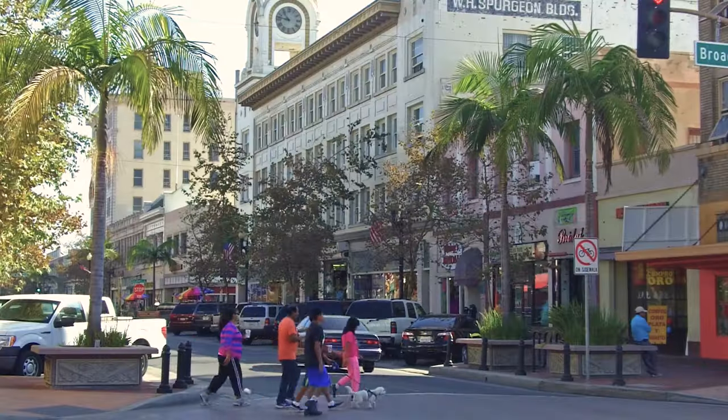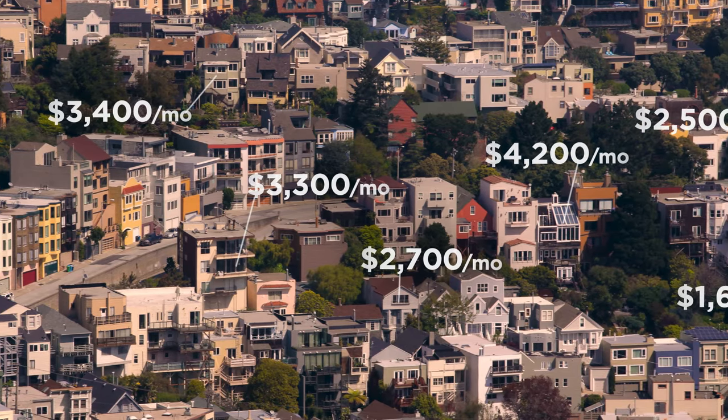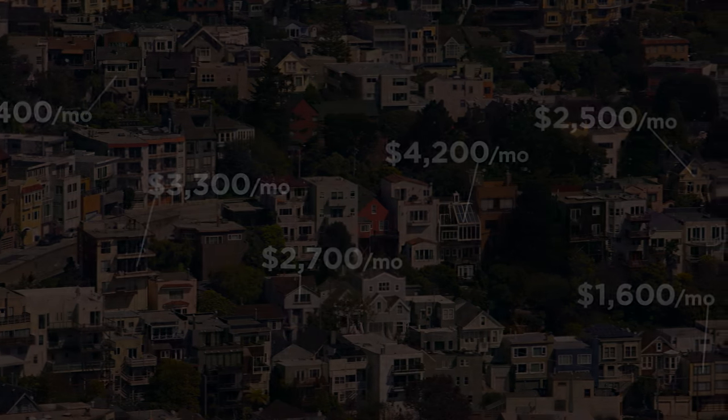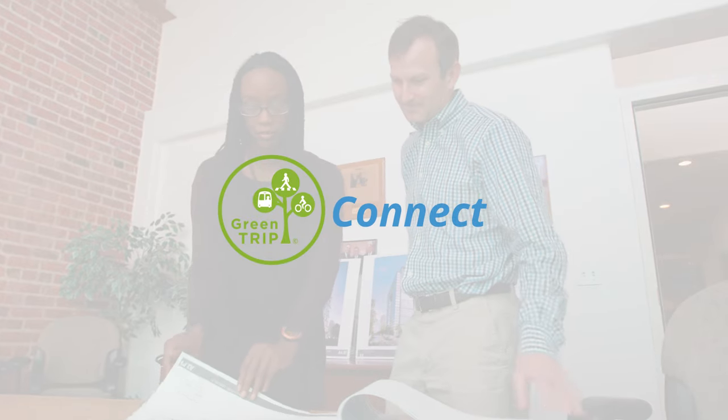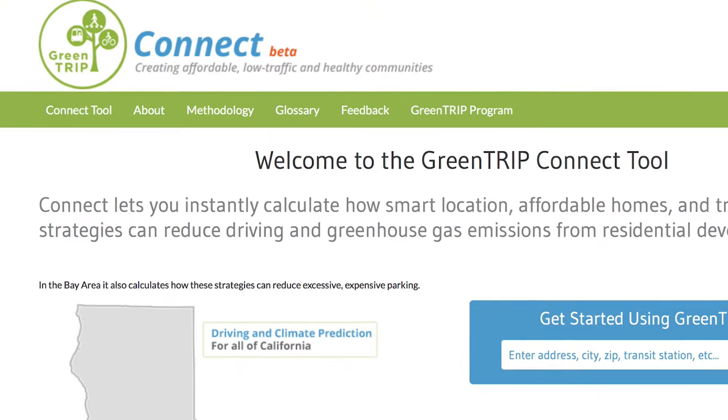But there simply aren't enough homes, so we're seeing prices skyrocket and too many residents being pushed out. It doesn't have to be this way. The solution lies in how we design our communities. And so that's why we've created GreenTrip Connect, an easy online tool that can be used to plan smarter throughout California.